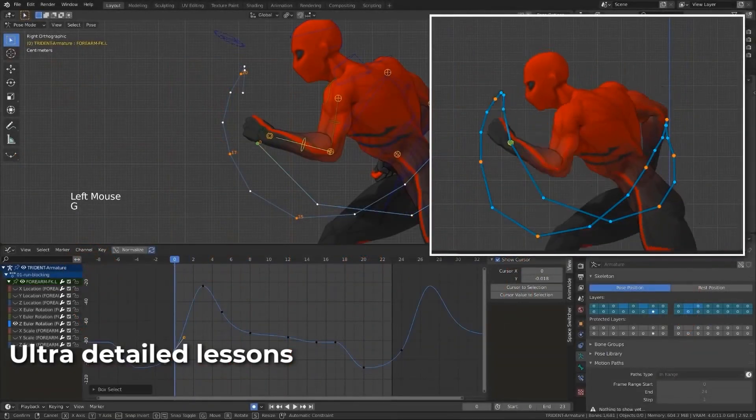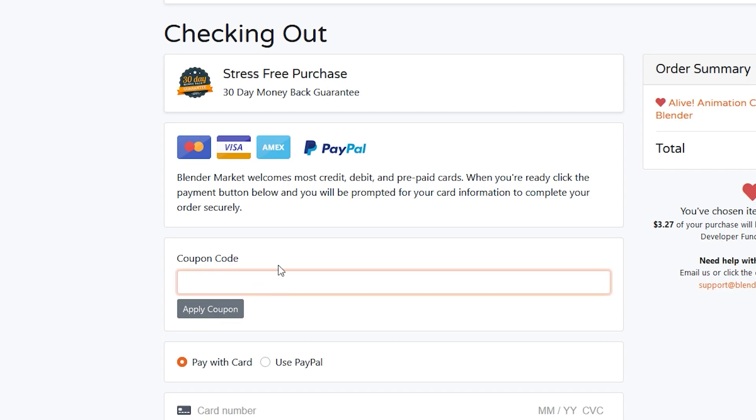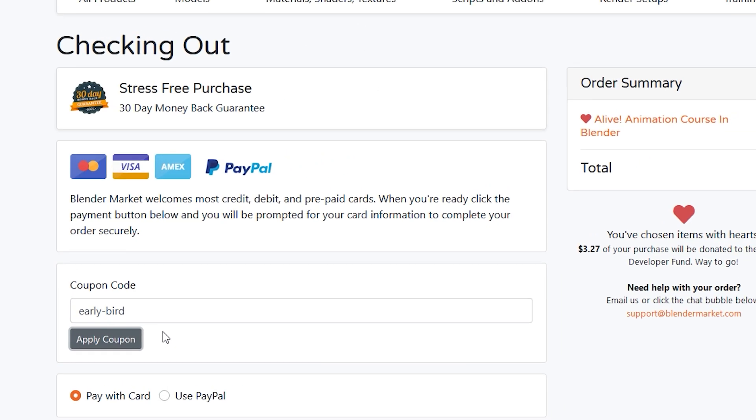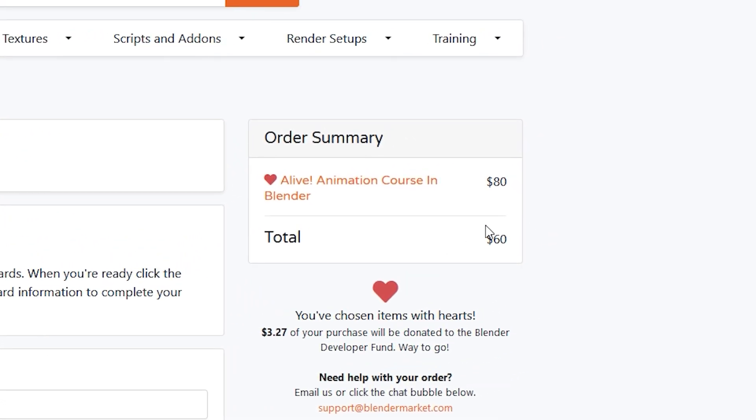Another cool thing is you will get early bird access at 25% discount. In the checkout page, just type the early bird code in the coupon section and you will get it at a lower price. But this discount is a limited time discount. If you are interested in getting this course, I will leave the link down in the description below so you can grab it from there.